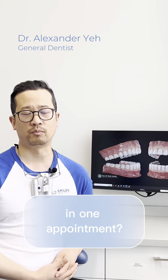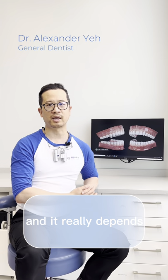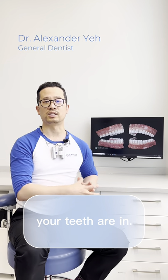How many teeth can be treated in one appointment? Anywhere between 1 and 32 teeth can be treated in one appointment. It really depends on what exactly the dentist is doing for you and what condition your teeth are in.